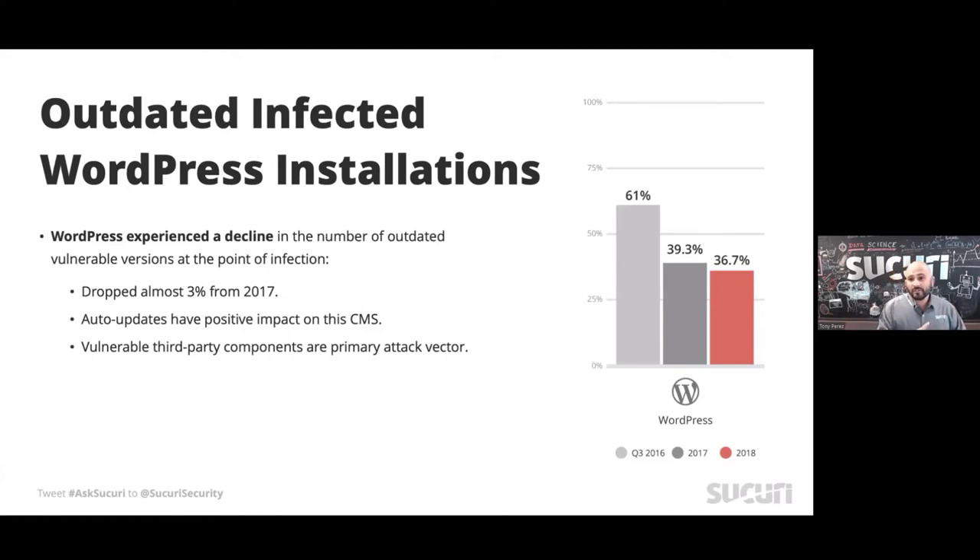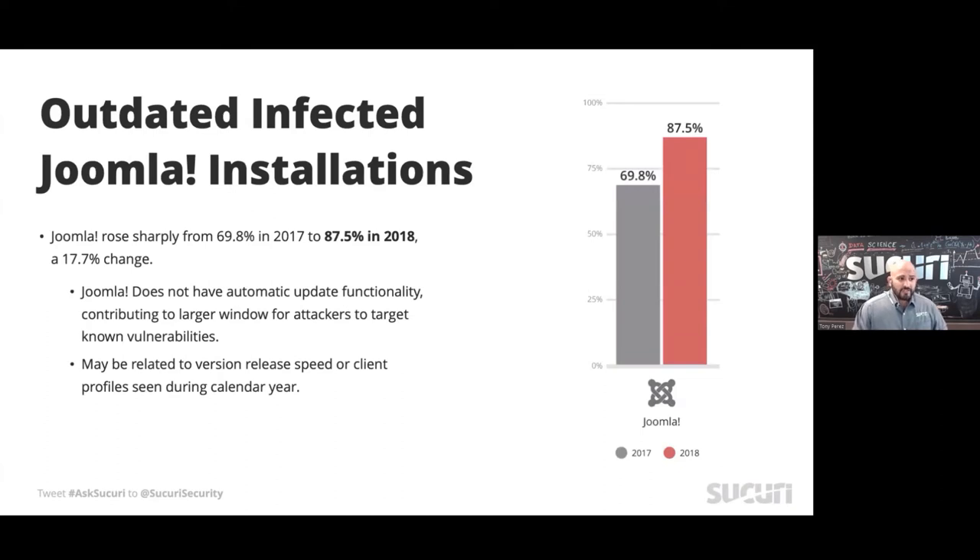What we're talking about is when the infection comes to us and we work on the site, we note whether it's up to date or out of date. This also supports our analysis where the greatest threat for platforms like WordPress is specifically the third-party ecosystem. Joomla is a different story — we saw a pretty interesting rise in its out-of-date state. As the platform progresses and evolves, the lack of focus on backwards compatibility has a material impact on users. All of a sudden there's no clean way to update, so you have people saying 'I don't want to update because it's going to break my site.'